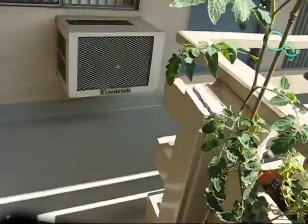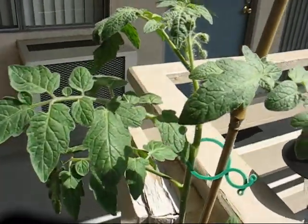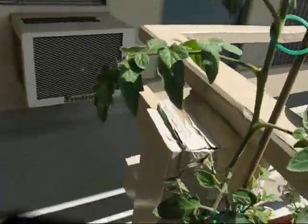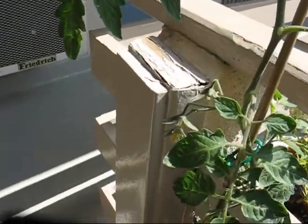The tomato over here — I've actually noticed that I've got a couple of new buds up at the top, so we'll see if that turns into anything, because the ones down below really aren't amounting to much.